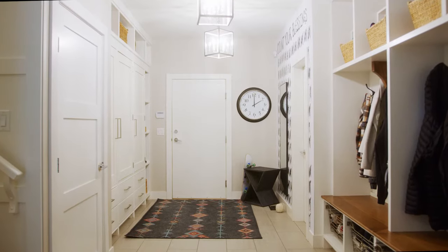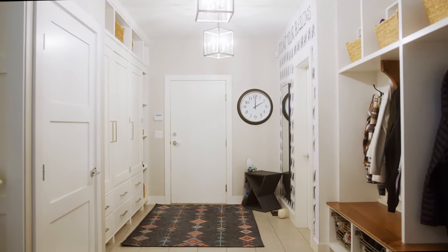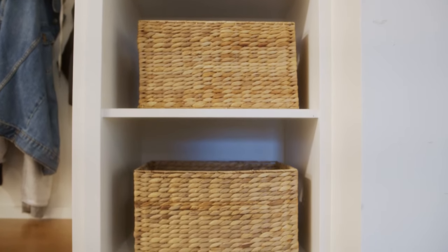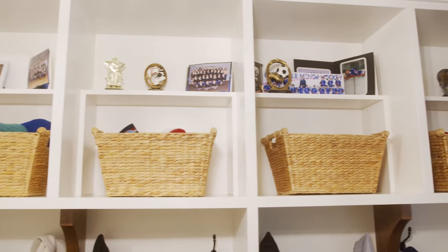In this mudroom we have a large space, so we were able to plan it carefully and pack everything we wanted into this space. We have lots of storage for pet supplies, a basket for sanitizer and masks, and higher up storage for less used items. We've got places for displaying the kids' accomplishments and trophies. What we did in this room was have one side for the kids and one side for the adults.